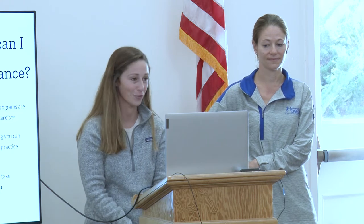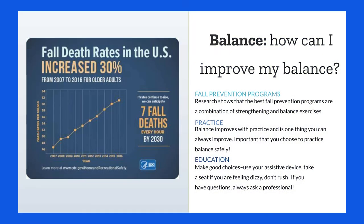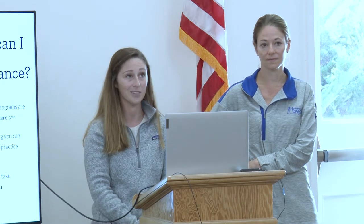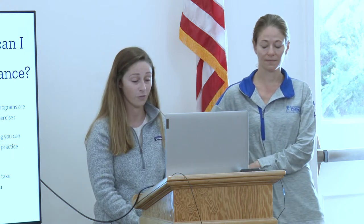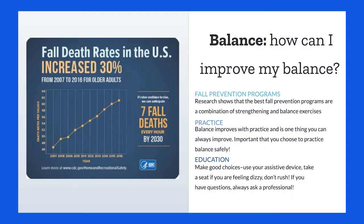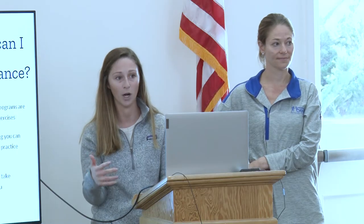Beyond removing hazards from your home, you can improve balance through a fall prevention program. Research shows the best programs combine balance exercises with strengthening — having great balance alone isn't always enough; you need the strength to support yourself. Practice balance regularly — everyone can improve it, and it's something you can continually work on. Keep challenging yourself, but do so safely.